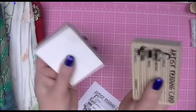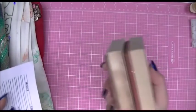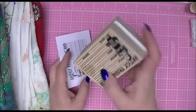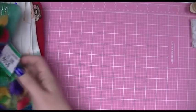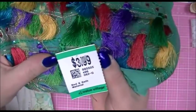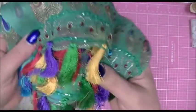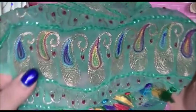I paid two bucks for both of them, so it's worth it to look for crafting supplies at your thrift stores. I mean, one of them originally cost $13.50 — for two dollars I wasn't going to leave them there! That same day I found this material, and I paid $3.99 for it.